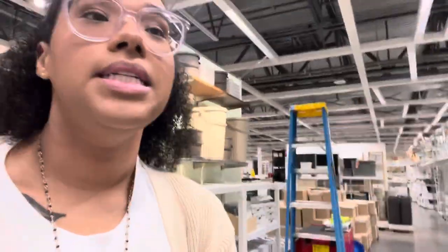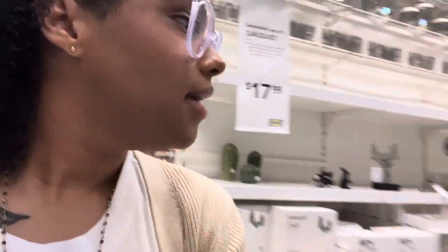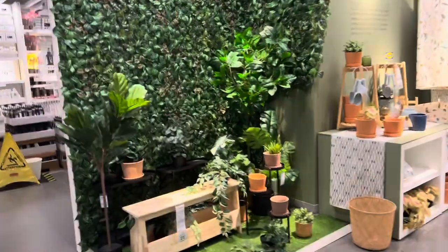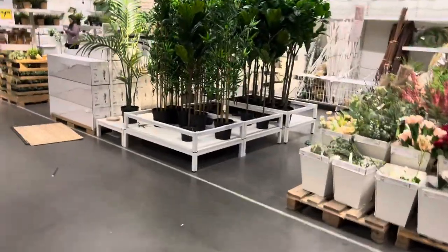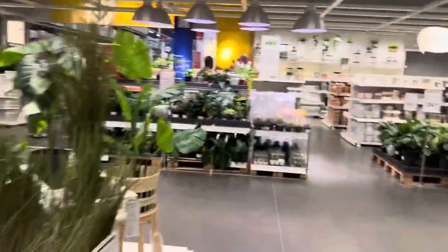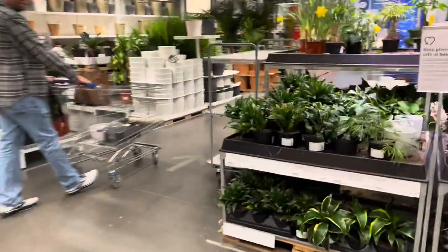I'm trying to check out the plants. When the summer comes, you guys will start to see my fascination with plants. All my plants are done now. I take them home right now and they're all going to go.